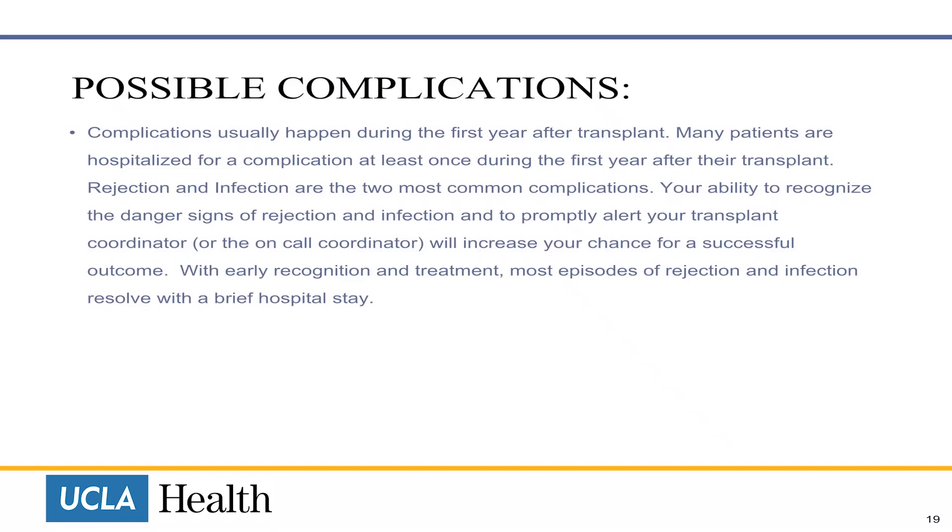Possible Complications. Complications usually happen during the first year after transplant. Many patients are hospitalised for a complication at least once during the first year. Rejection and infection are the two most common complications. Your ability to recognise the danger signs of rejection and infection and to promptly alert your transplant coordinator will increase your chance for a successful outcome.